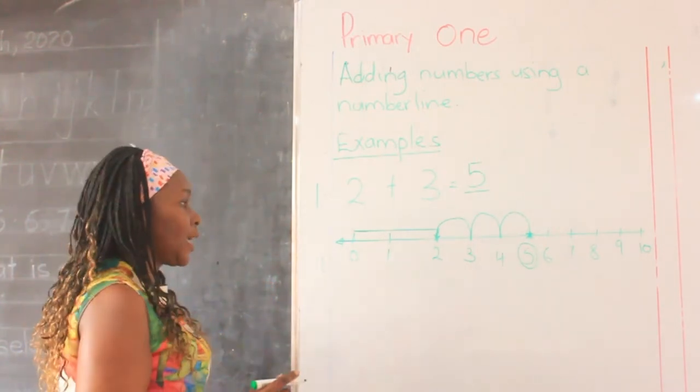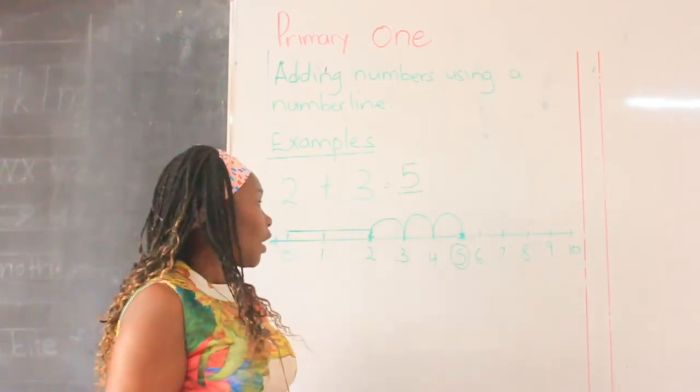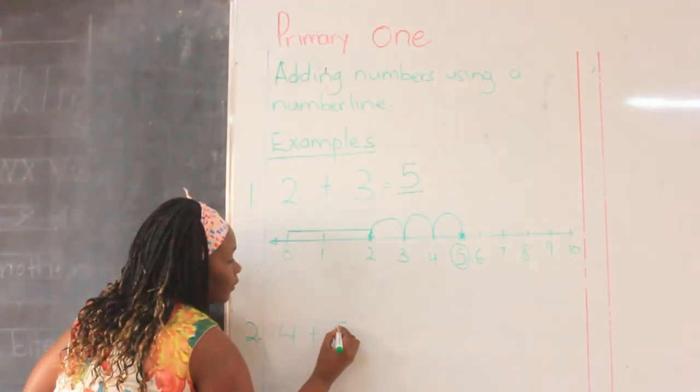You can even prove it — get 2 fingers and 3 fingers, try to put them together: 1, 2, 3, 4, 5. Is it the same as the answer that we got? Yes. So we have added 2 plus 3 using a number line and we have not drawn balls. Everyone be attentive. We go to example number 2, which is going to be 4 plus 5.